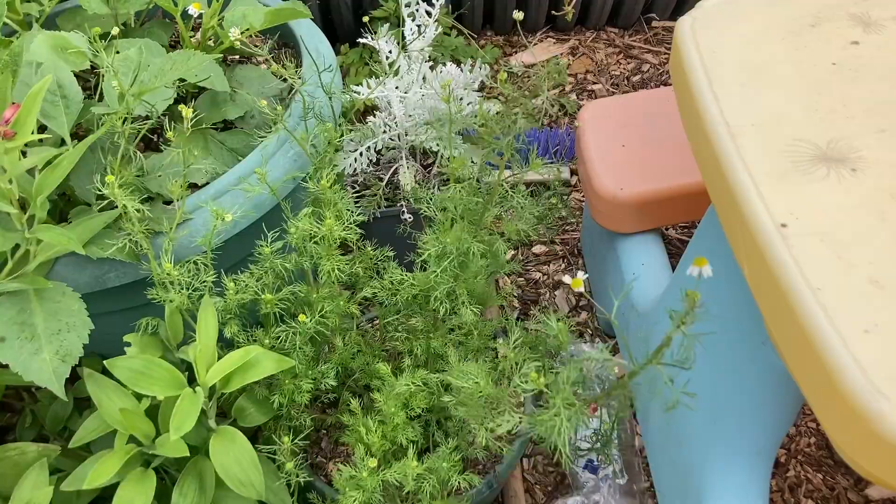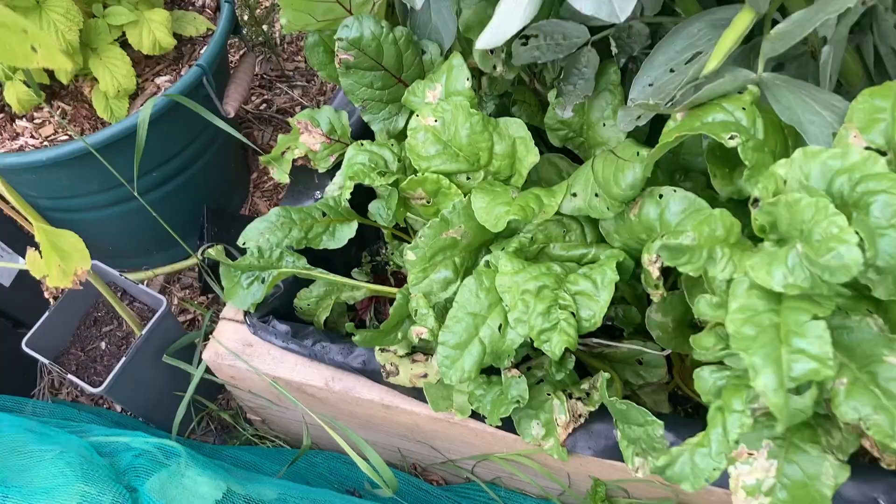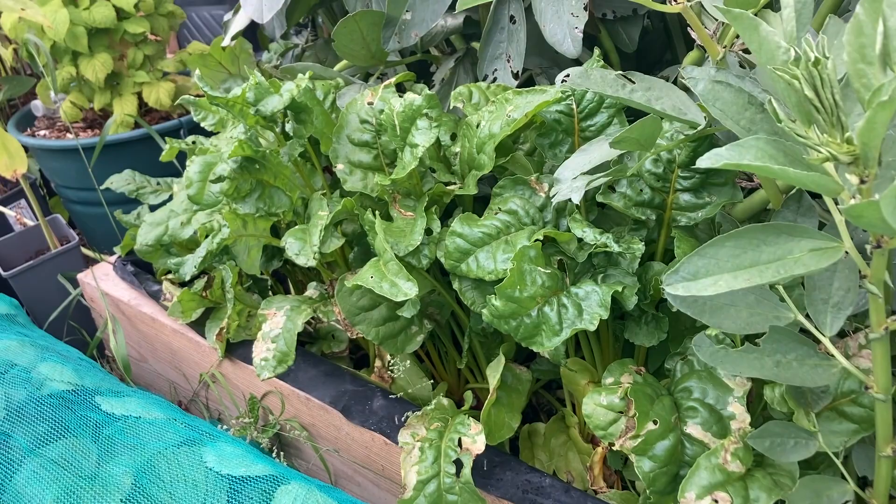Let me show you something interesting. I have some beetroots over here just at the side of this bed. That is something different — these ones are really small, but those ones are huge. I planted them the exact same day. I don't know what's going on, but I will find out.